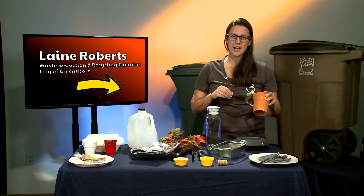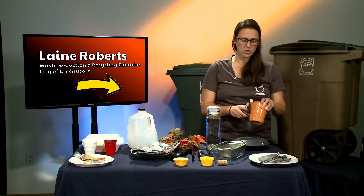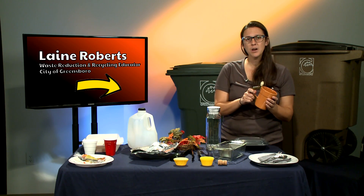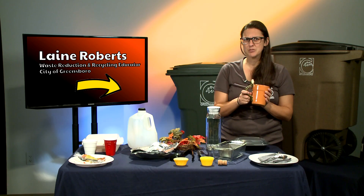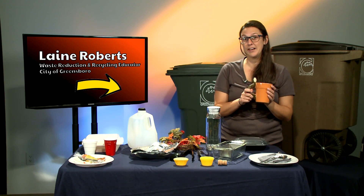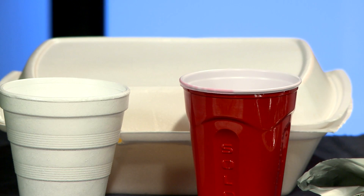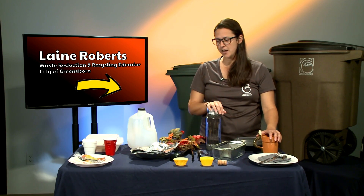Next we have an actual real cup. These are great — you can get really fun and crafty. If you don't have enough mugs, you can always go to a thrift store and get all kinds of different types of mugs so everybody can have their own and nobody has to figure out whose is whose. We also have solo cups and styrofoam cups, and neither one of those are recyclable either, so those would have to go into the trash.